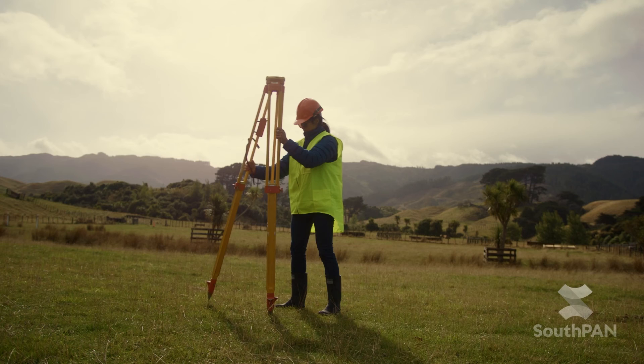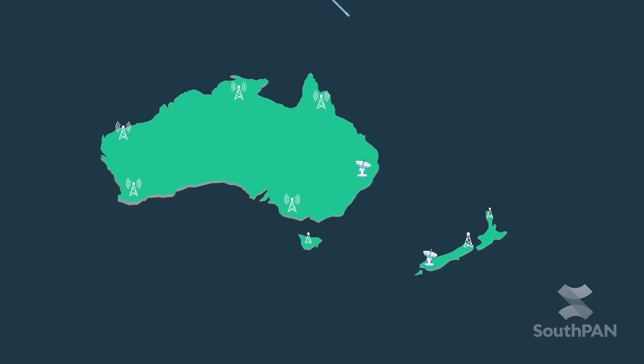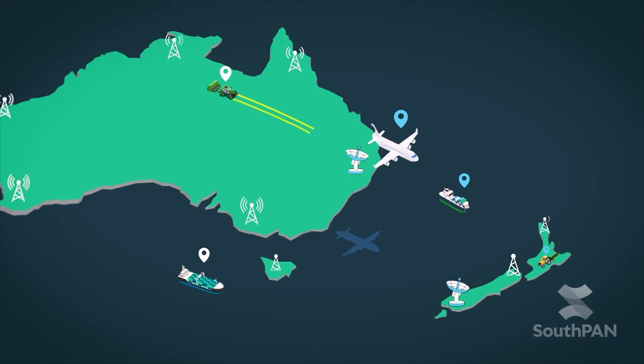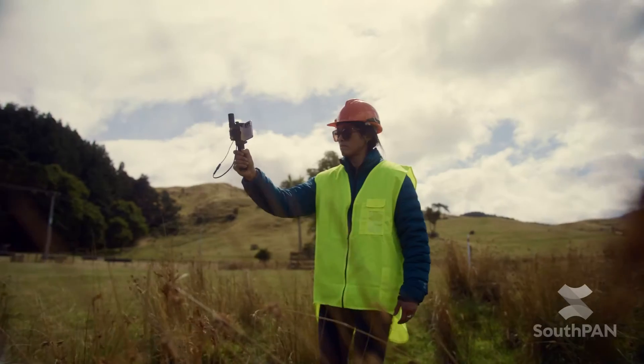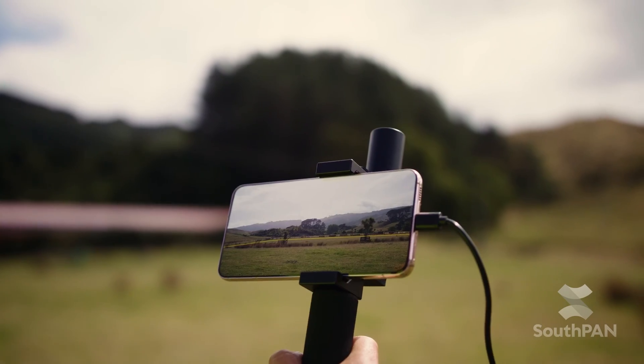Knowing where is now a whole lot easier with Southpan. This satellite-based augmentation system is a joint initiative between the Australian and New Zealand governments. Southpan improves location accuracy across both countries and their economic zones.